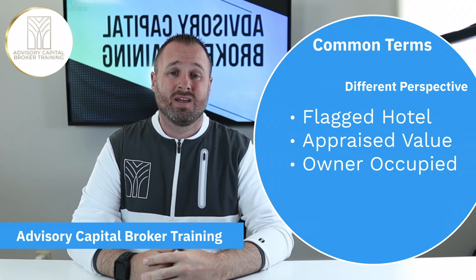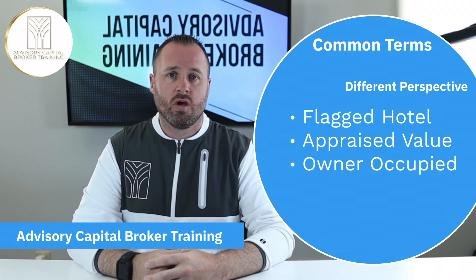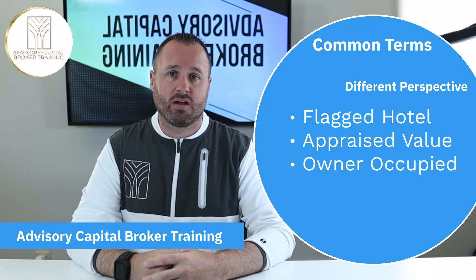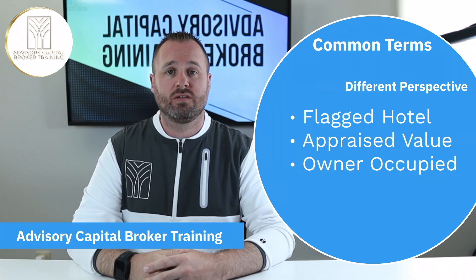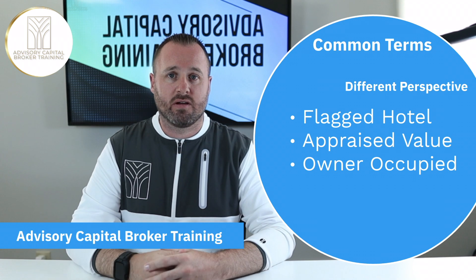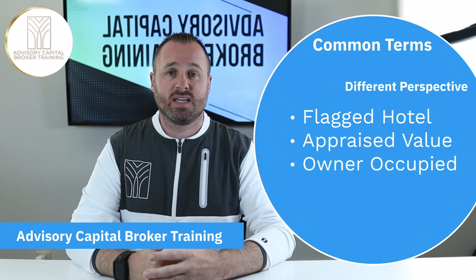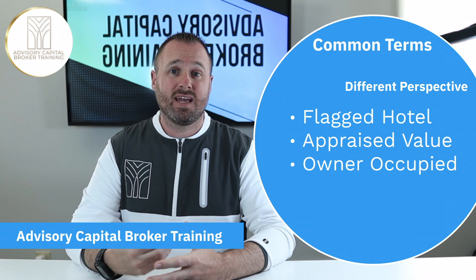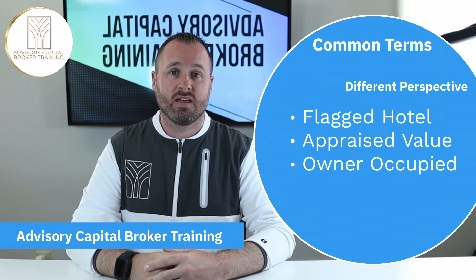Our final term is owner occupied. That might sound like a common phrase, but what does it mean to you as a broker? Very often we need to know as brokers: is the property owner occupied? Meaning, is the person who owns the building — or will own the building — going to occupy it? If so, this could be a determining factor in lending. For example, if your client is going for an SBA loan, it might be very advantageous for it to be owner occupied, because the SBA typically only funds deals if they are 51% or more owner occupied.